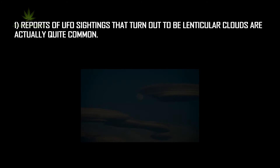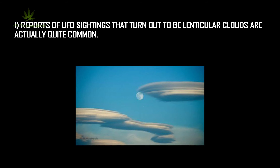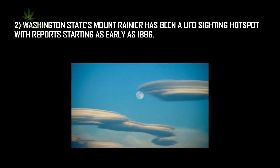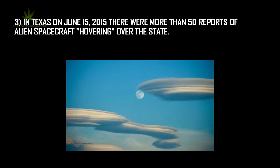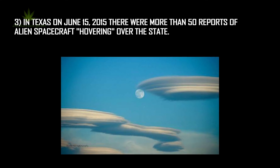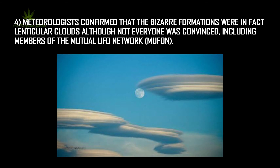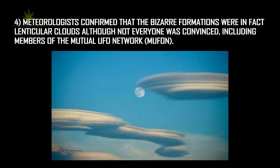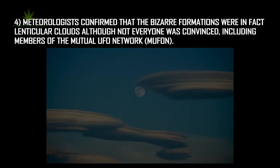Reports of UFO sightings that turn out to be lenticular clouds are actually quite common. Washington State's Mount Rainier has been a UFO sighting hotspot with reports starting as early as 1896. In Texas on June 15, 2015, there were more than 50 reports of alien spacecraft hovering over the state. Meteorologists confirmed that the bizarre formations were in fact lenticular clouds, although not everyone was convinced, including members of the Mutual UFO Network (MUFON).